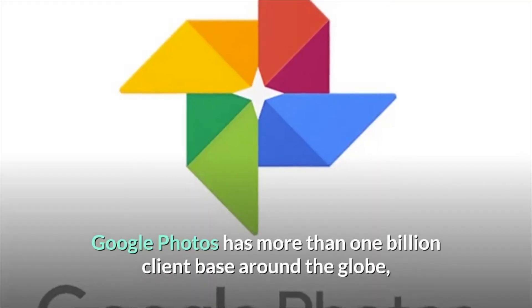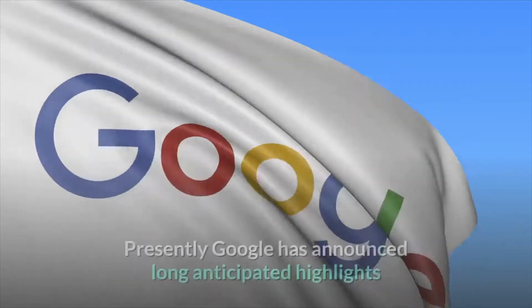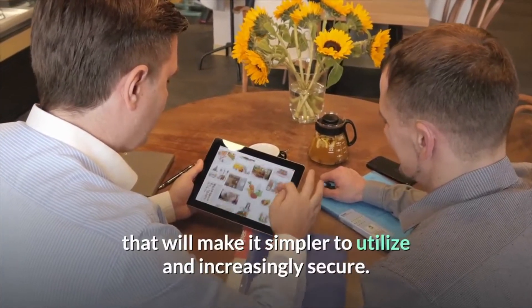Google Photos has more than 1 billion clients around the globe, yet it is a long way from being perfect. Now Google has announced long-anticipated features that will make it simpler to use and increasingly secure.